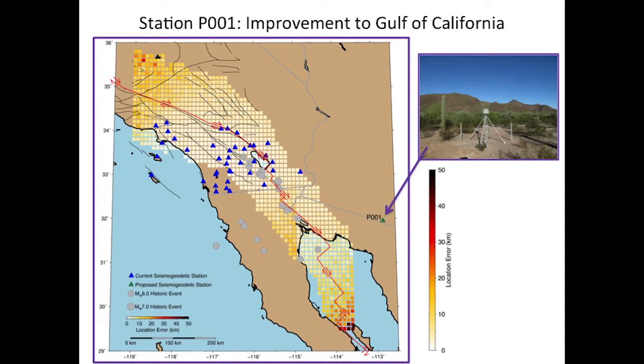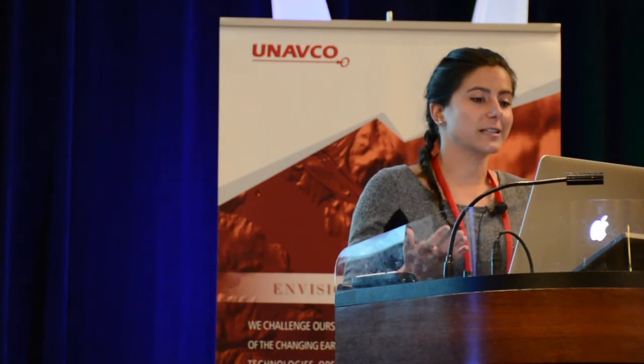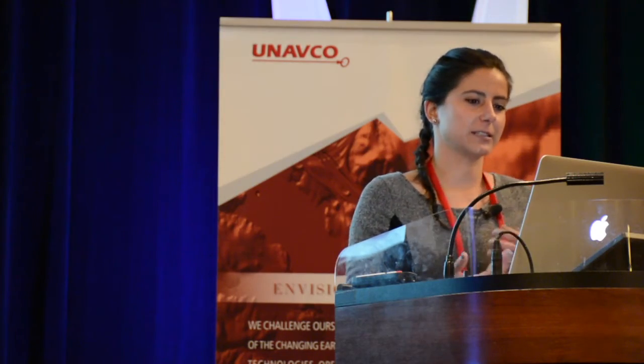But if we add just one seismogenic station — it's currently an existing GNSS station in Arizona, P001 — suddenly we can do a lot better in the Gulf of California. So if we can upgrade that one station, that would really help our efforts. And we can do the same thing in Cascadia.